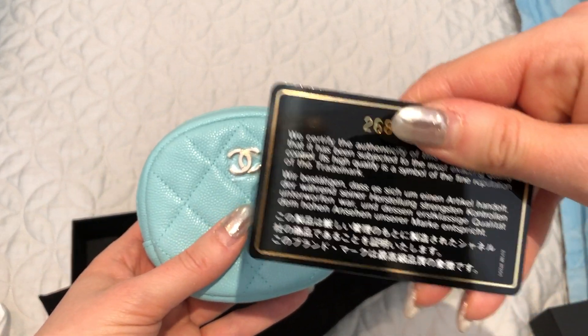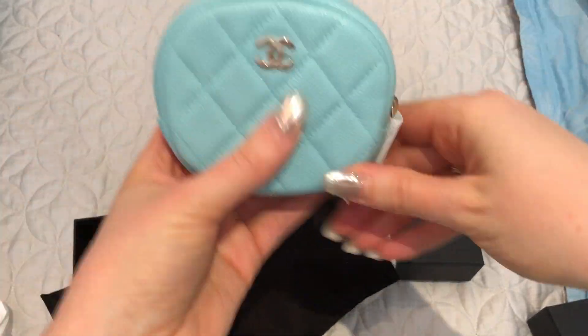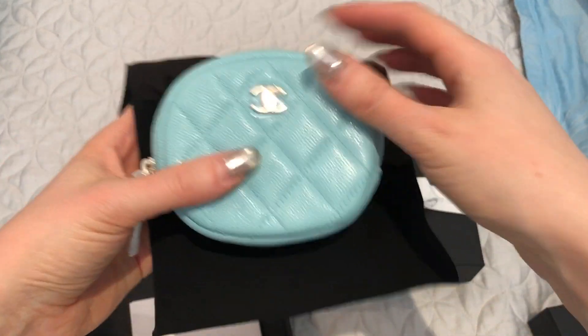It is a 26 series, and that is the first item. So excited to have that to match my other items.